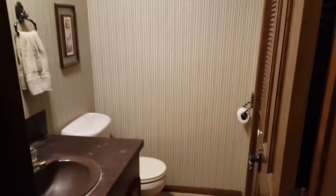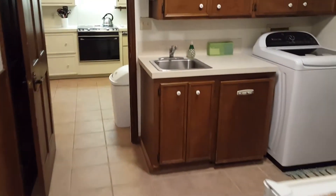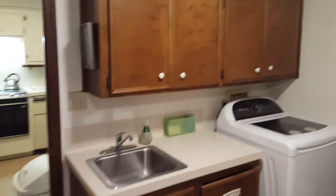Down this hallway is a half bath and a nice-sized laundry room with a sink and room for a refrigerator. This hallway also leads to the two-car oversized garage.